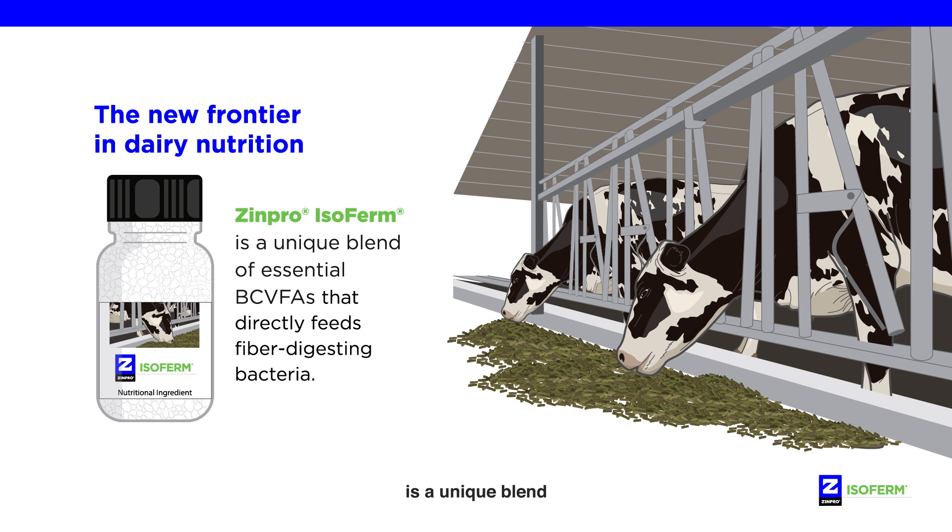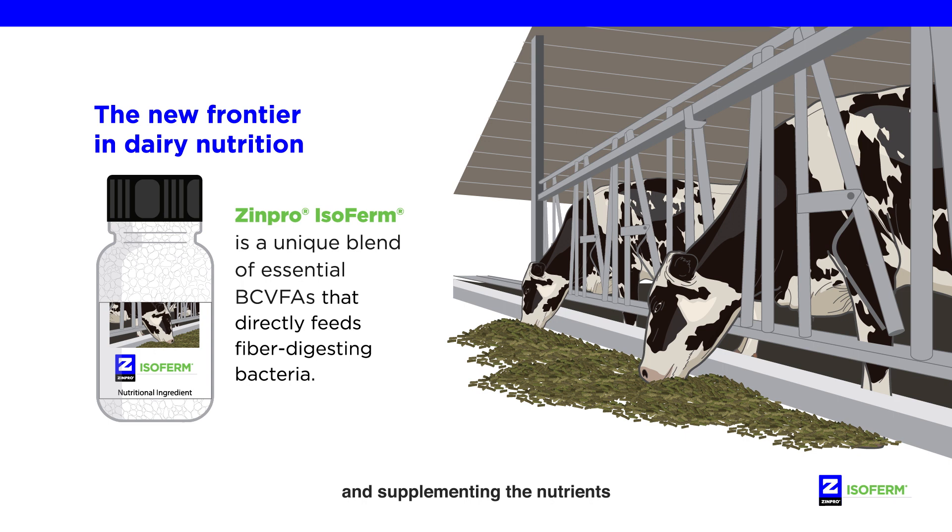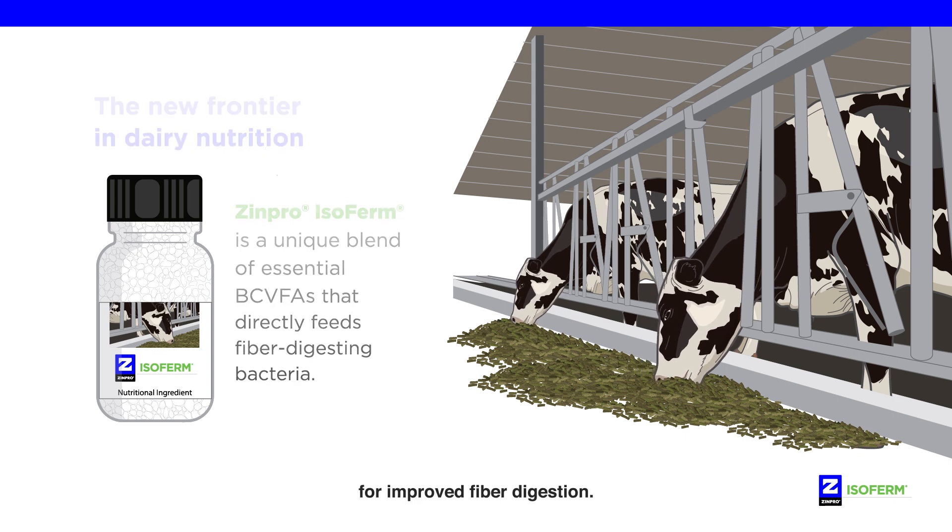ZINPRO ISOFIRM is a unique blend of essential branched-chain volatile fatty acids that directly feeds fiber-digesting bacteria, skipping the proteolysis process, and supplementing the nutrients that the cow needs for improved fiber digestion.